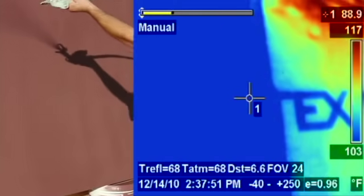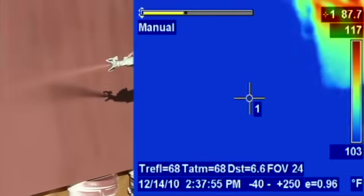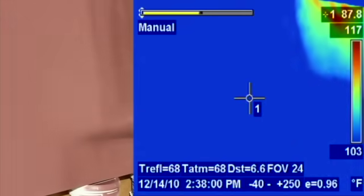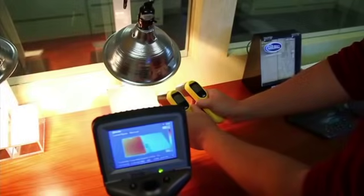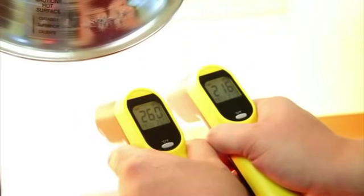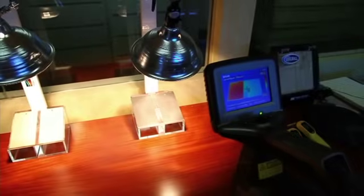The thermal imaging camera was used to compare the surface temperature of Cool Wall to the surface temperature of conventional paint when applied in the exact same visual color. This camera was able to capture temperature differentials of up to 44 degrees Fahrenheit produced by the Cool Wall system in both light and dark colors.